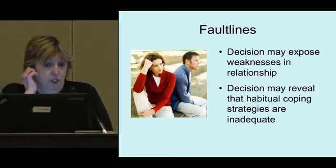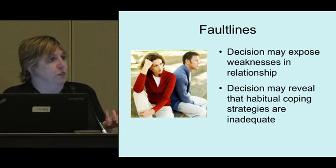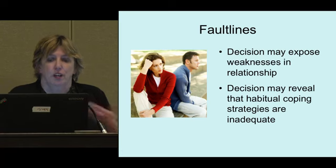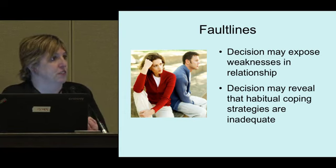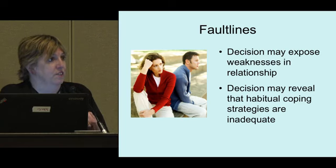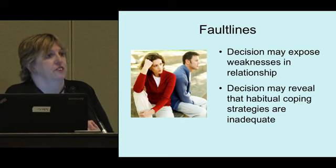Making a big decision can expose fault lines in a relationship. Sometimes people say BRCA caused their relationship to break up, but often there was a weakness there that was exposed. Certain coping strategies — like keeping busy and distracted — work well most of the time, but if you're contemplating a recovery of several weeks, you won't be able to keep busy. People get afraid of that, and it can expose the limitations of your favorite coping strategies.